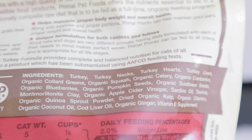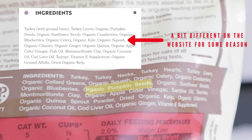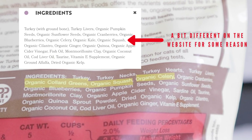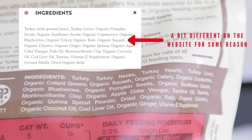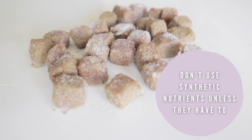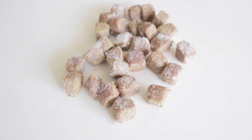The fresh food ingredients in this formula are turkey with ground bone, turkey livers, as well as organic pumpkin seeds and sunflower seeds, organic berries, organic vegetables, organic quinoa, organic apple cider vinegar, fish oils, montmorillonite clay, organic coconut oil, organic ground alfalfa, and dried organic kelp. A plus to Primal's formula is that they don't use synthetic nutrients unless they can't derive it from fresh whole foods — in this case, it's only the vitamin E supplement.